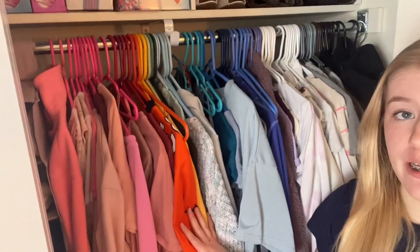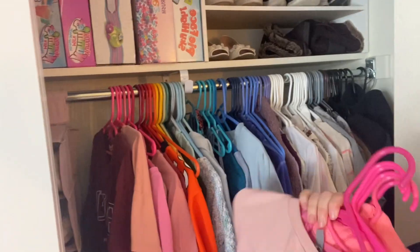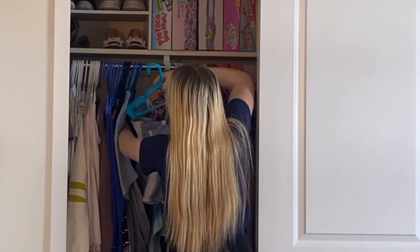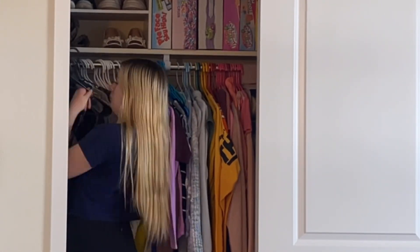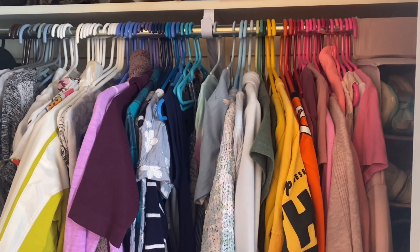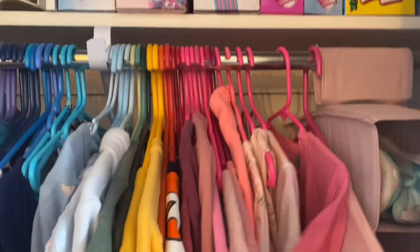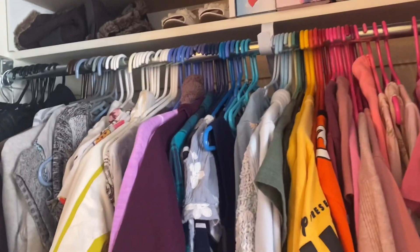This first hack is going to help you declutter your closet by the end of the year. What you want to do is turn your hangers around so that your clothes are all facing this way. Now your closet will look like this. Every time you wear something and put it in the laundry, when you hang it up, you're going to turn it around this way. At the end of the year, anything that's still facing out will be donated. This is a really great hack to get rid of clothes because then you can really see what you're not wearing throughout the year.